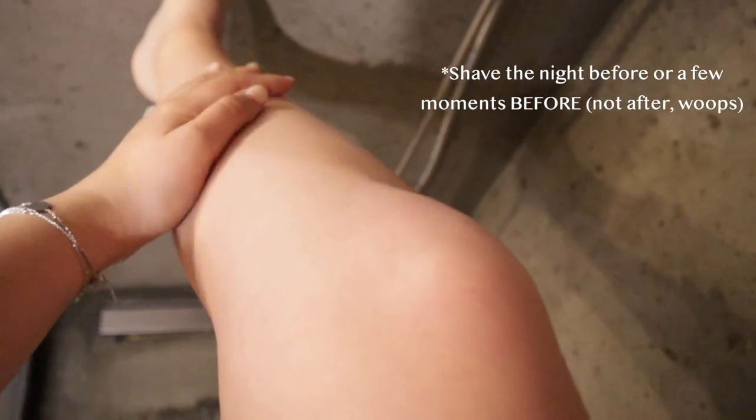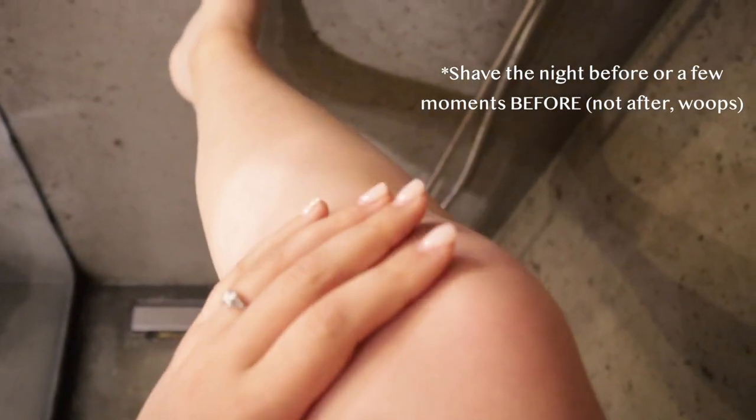Before you start, you need to remove hair using your traditional method. I used to wax, but now I just shave to keep it easier and cheaper. You can shave the night before or shortly before the session. It's really important to shave with shaving cream so you don't irritate your skin — you don't want to do IPL over irritated skin.